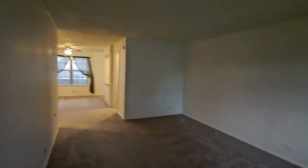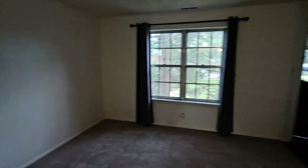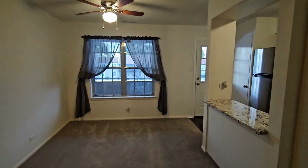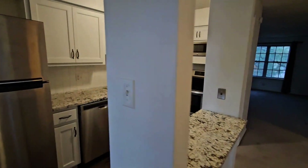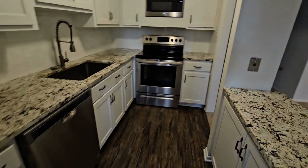As we walk into the front door, this is going to be the living room. Heading farther in is going to bring us to the dining room, as well as the kitchen. This kitchen is going to have stainless steel appliances and granite countertops.